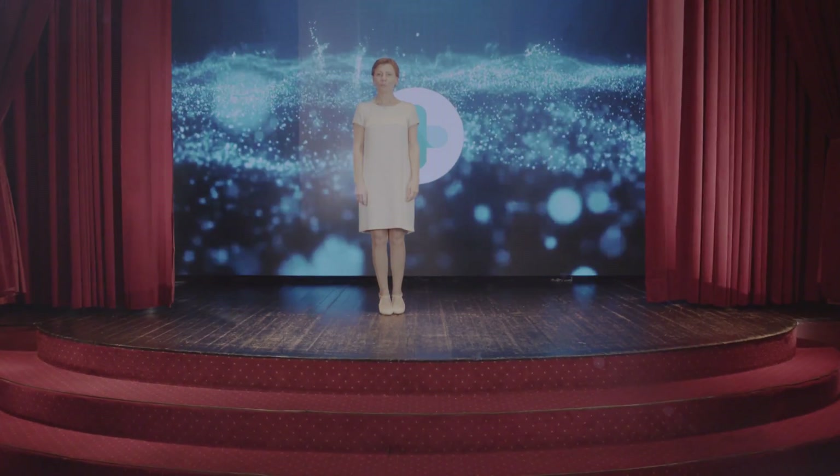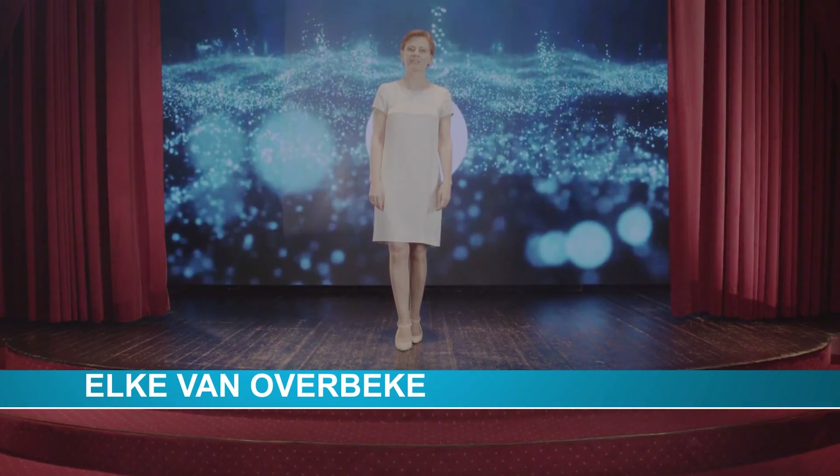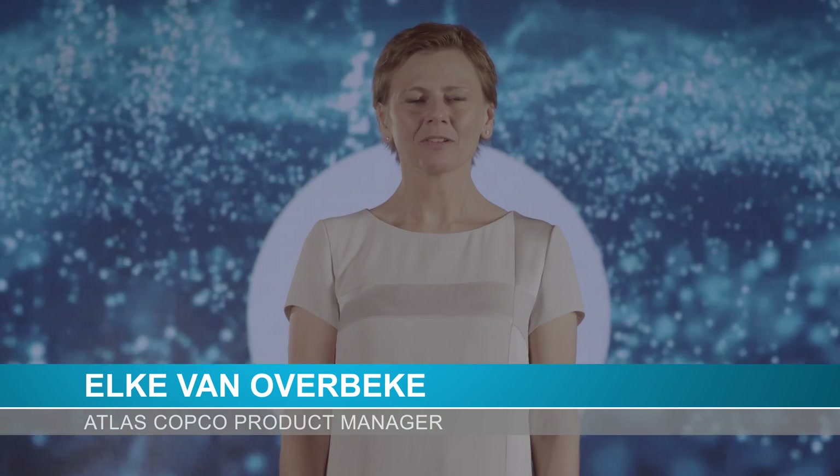Welcome to this industrial air product presentation. We are in a special location — an old cinema — because we have a very special product to show to you: the 37 to 75 kilowatt range of the GA VSD+.